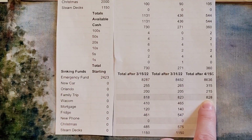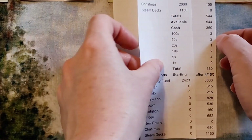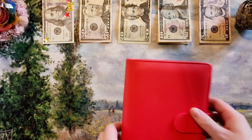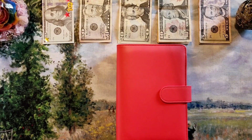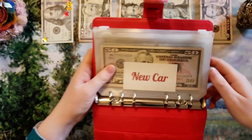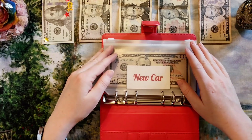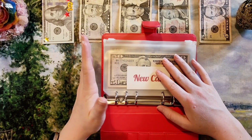The family trip envelope now has $828 in it. Okay, here are my sinking funds. It's been a while since I've filmed, you guys.